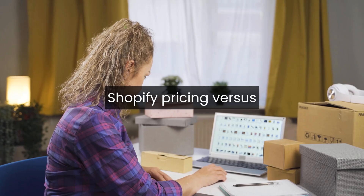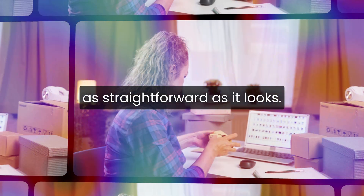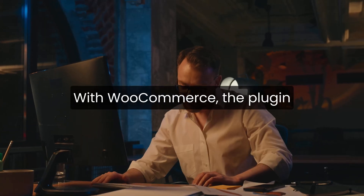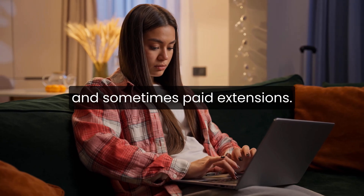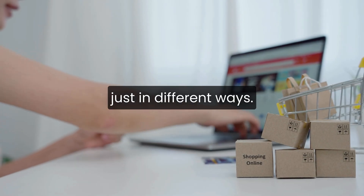When it comes to cost, the Shopify pricing vs WooCommerce comparison isn't as straightforward as it looks. Shopify has a clear monthly fee, plus transaction fees depending on how you process payments. With WooCommerce, the plugin itself is free, but you still pay for hosting, a domain, security, themes, and sometimes paid extensions. Over time, both platforms can cost about the same, just in different ways.